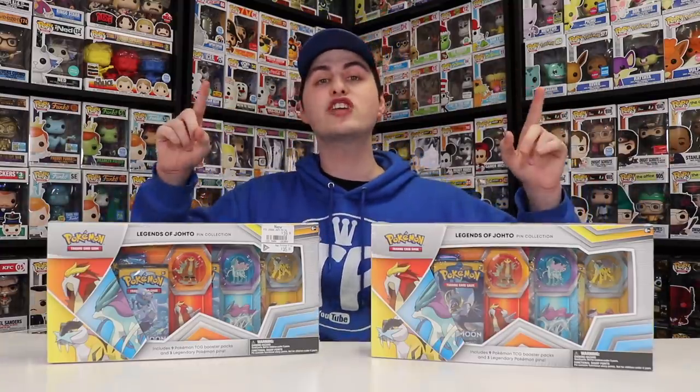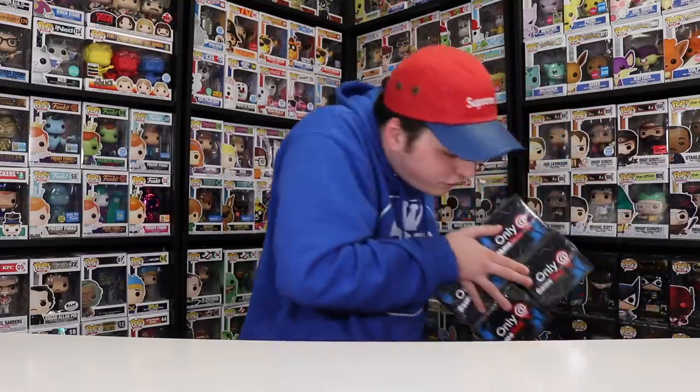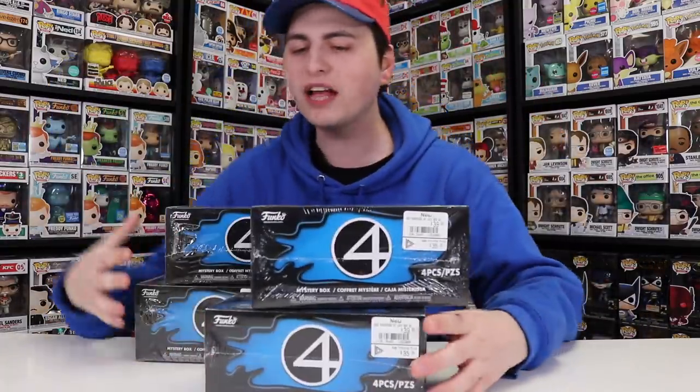If you guys want to find out what Noah and I get inside these boxes, make sure you subscribe to the second channel. Now let's get into the Black Friday mystery boxes. I grabbed four of them today and left some at the store for other people. There are four different characters and those four characters have four variants — they look like chases but don't have chase stickers, so I'm not sure what Funko's calling them. I don't know what the ratios are either.